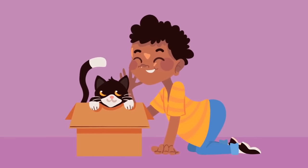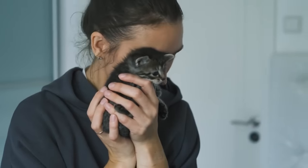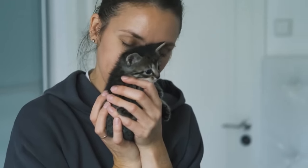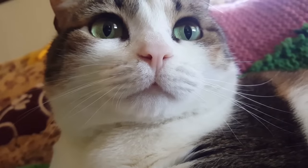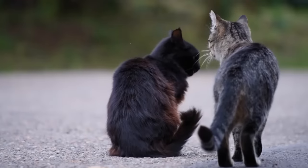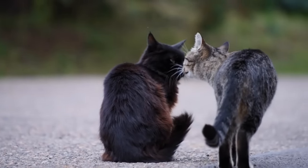Did you know that there is a hidden language that can allow you to tell your cat how much you love them? In this video, we'll decipher this language and reveal simple and powerful ways that you can say I love you to your cat. The secret is very subtle, wrapped in the elegant body language and the silent cues that cats use to communicate with each other.